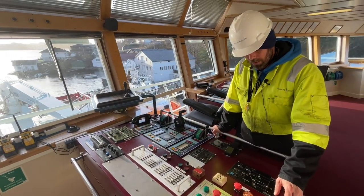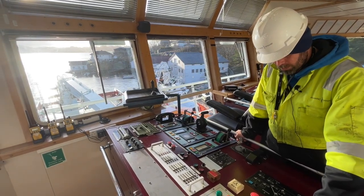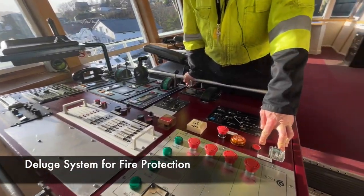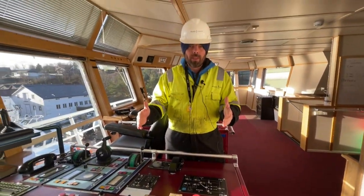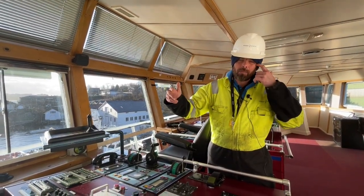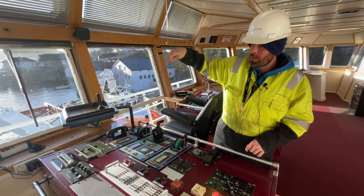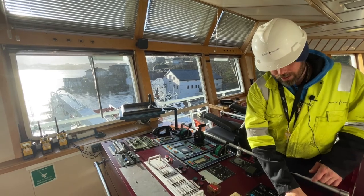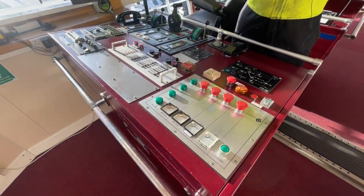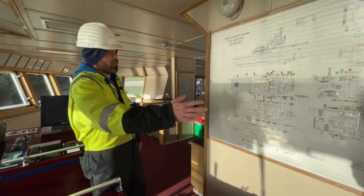If there's a casualty in the water while on station, the MOB alarm is activated, everyone musters, and the rescue crafts are readied. There's also a drenching or deluge system — if you're close to a platform fire and helping fight it, this system runs pipework all the way around the vessel, pumping seawater to create a protective barrier around the ship.